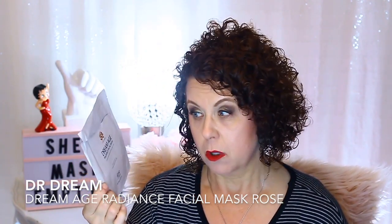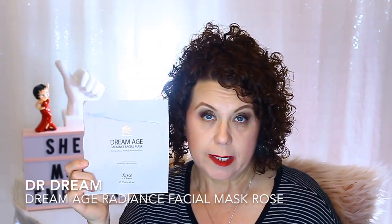Another one I really enjoy and get good results from is by Dr. Dream — the Dream Age Radiance Facial Mask in Rose. I do enjoy these and I do recommend them. If you like rose, you will like these. If you don't like the smell of rose, you won't, because they definitely do smell like rose. I would repurchase those.